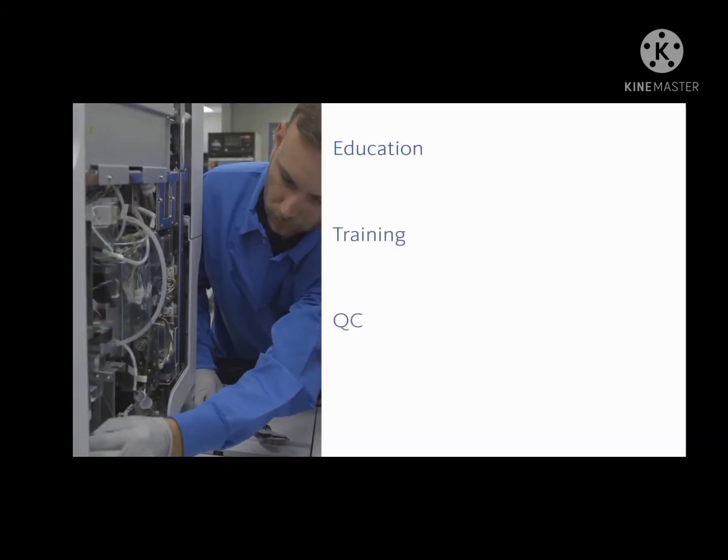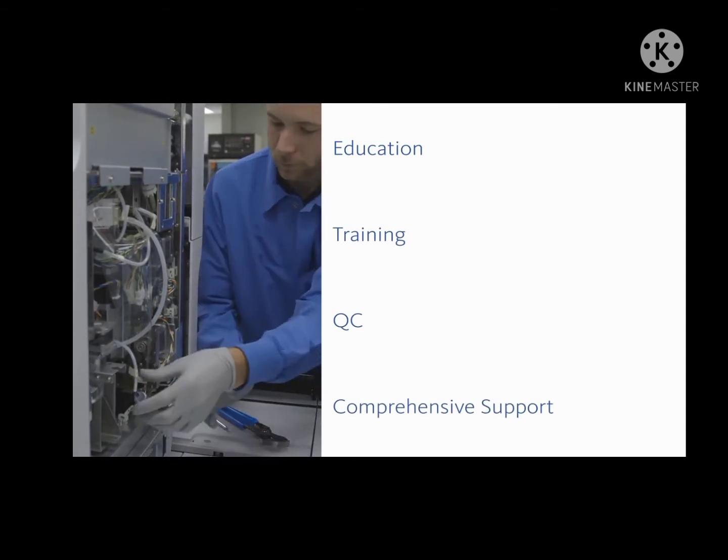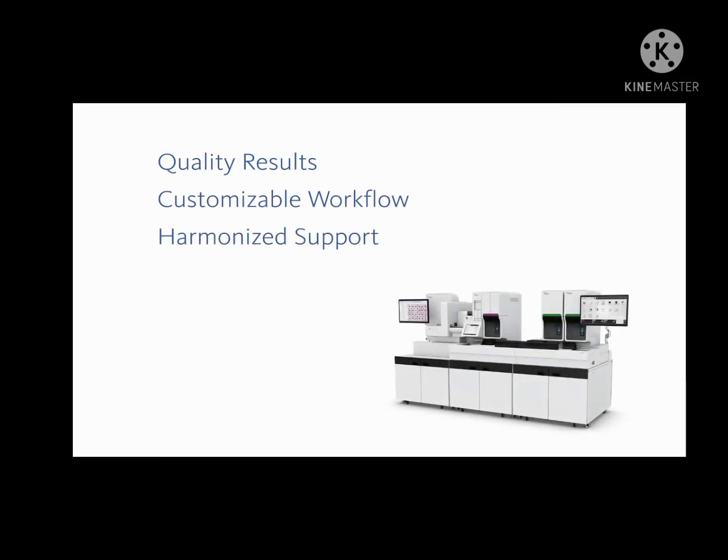Quality results, customizable workflow, and harmonized support come together to meet all of your needs in today's changing clinical laboratory environment.